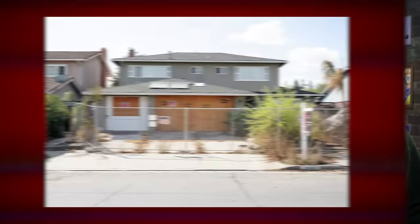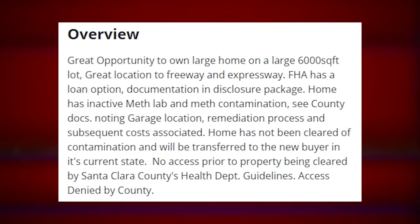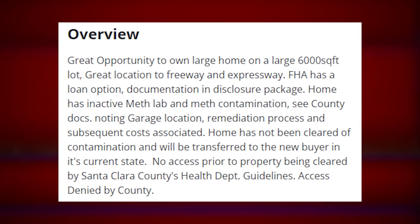People looking for their dream home probably don't want this one, but for a starter home, hey, it might have potential. Let's read some of the overview section to learn a little bit more about this place. 'Great opportunity to own large home on a large 6,000-square-foot lot. Great location to freeway and expressway. FHA has a loan option, documentation in disclosure package.'